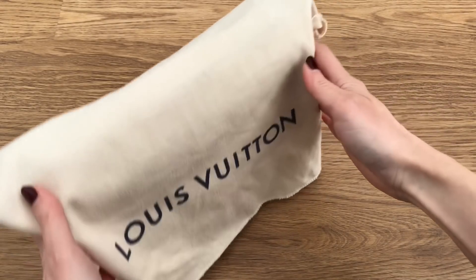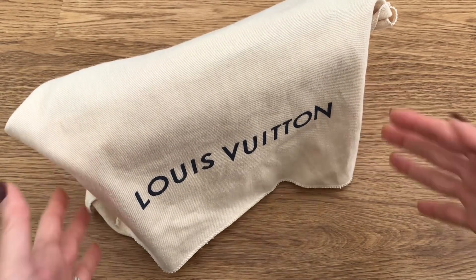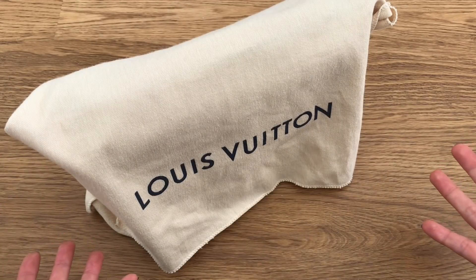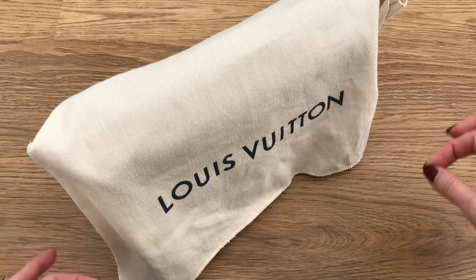Hi everyone, welcome back to my channel. I have some exciting news for you. In the last video that I did, I shared some fall-winter 2022 handbags coming up from Louis Vuitton, and there were a lot of interesting comments on there. But before we even get to fall and winter, I wanted to share with you what's coming out this month.